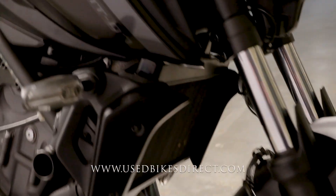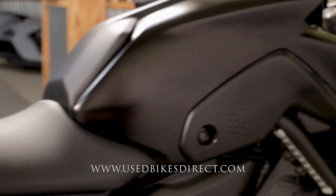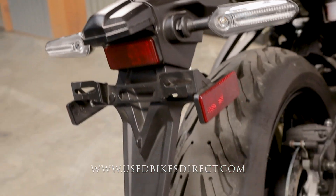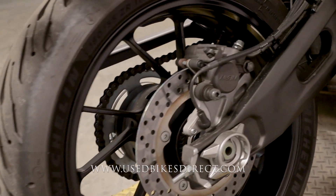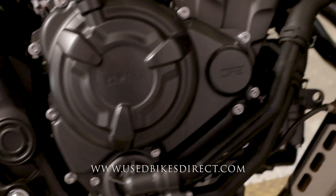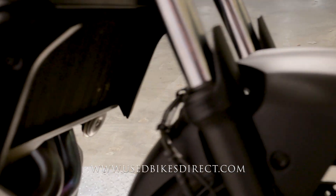This is a 2021 Yamaha MT07 featuring the Yamaha 689cc parallel twin engine paired up to a six-speed transmission. It's a low mileage bike we're checking out today — only 1,004 miles on it — and it's in great condition all around.